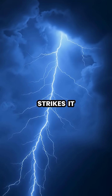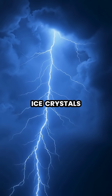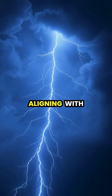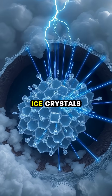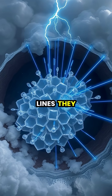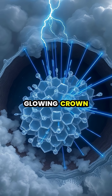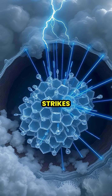When lightning strikes, it creates a powerful electric field that can instantly align these ice crystals, much like iron filings aligning with a magnet. As these ice crystals simultaneously align along the electric field lines, they begin to reflect sunlight in a coordinated manner, creating what appears to be a glowing crown or halo around lightning strikes.